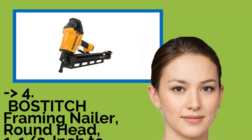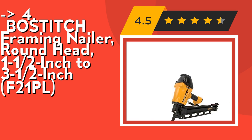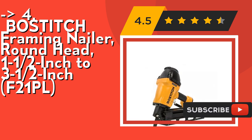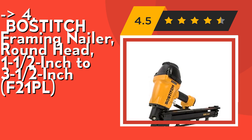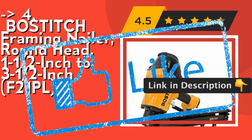Fourth is the Bostitch framing nailer round head 1.5-inch to 3.5-inch F21PL. It's two nailers in one — includes two quick-change nose pieces that convert to framing or metal connector applications. Includes one framing nailer, power source pneumatic. Check out the link in the description to buy this product from Amazon.